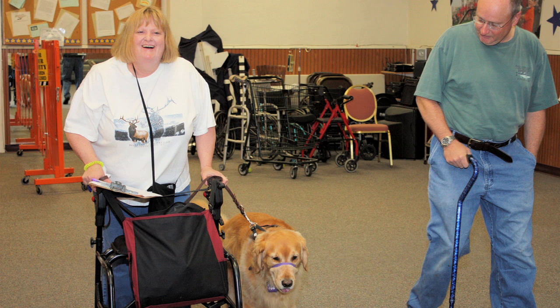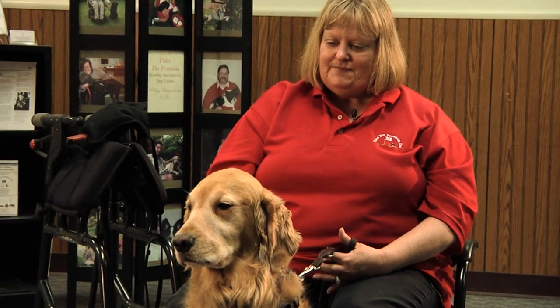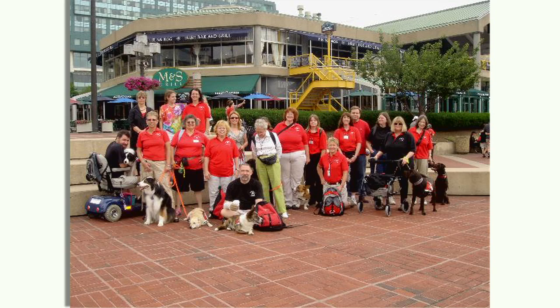My name is Sandy, and I'm Director of Client Services here at Fidos for Freedom. I am also a client. Fidos has impacted my life in many different ways — first, the dog and how he helps me be independent, but also it's a group, it's like a family. When I started applying for the dog and coming for training, I built up a group of friends here, and now they're my closest friends.